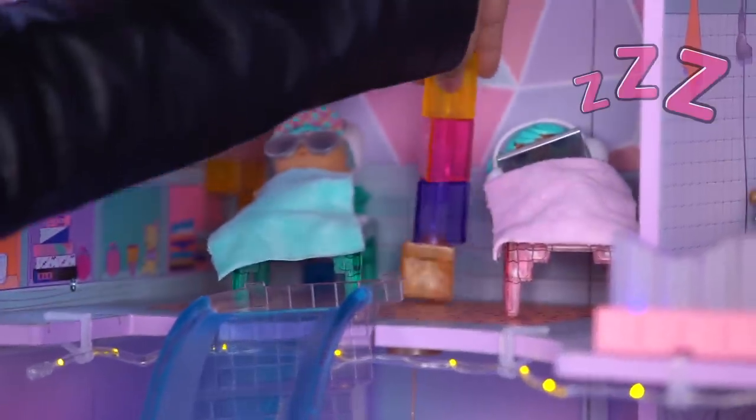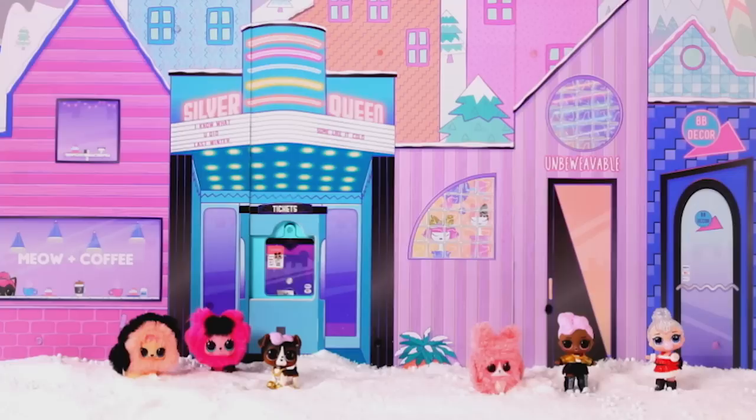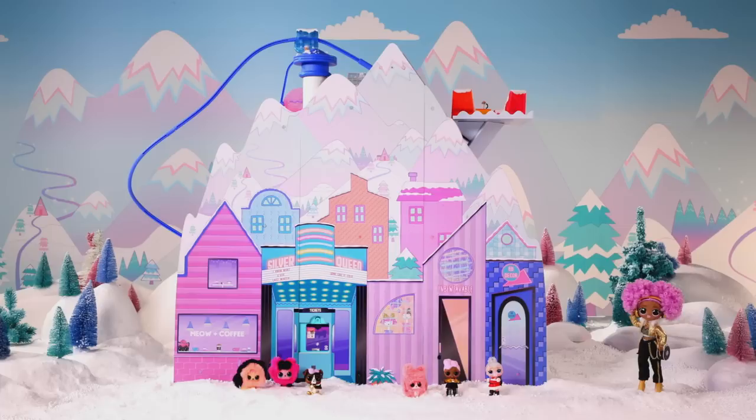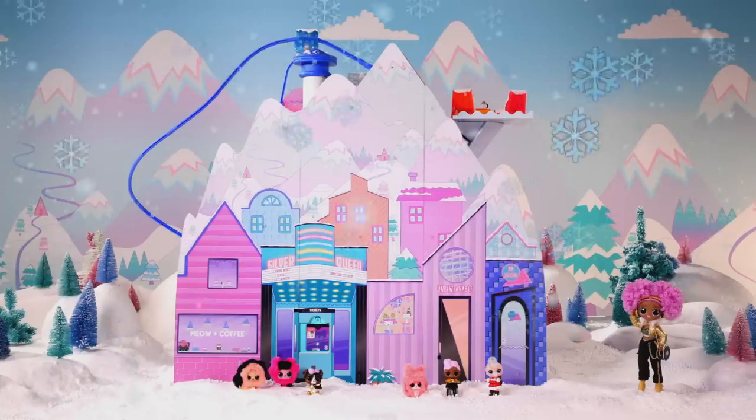Get some rest because we have lots more to explore. Check out the back! Look at the ticket booth — that is so cool. And the shops, the mountain peaks. This is amazing. The chalet cannot get any better.